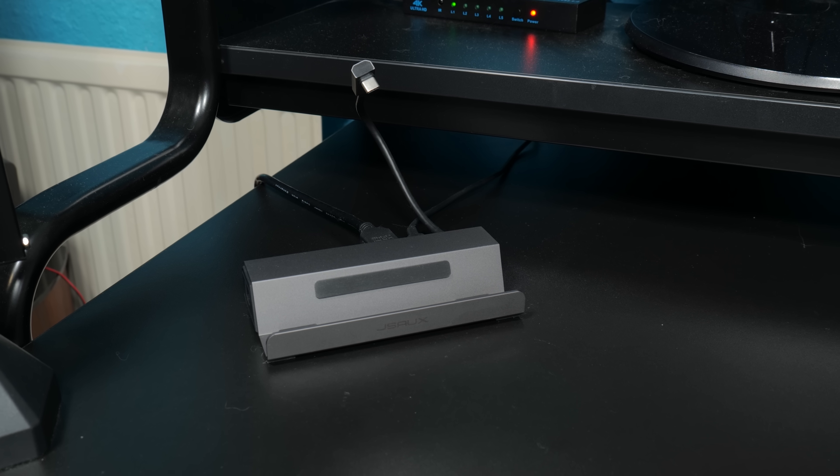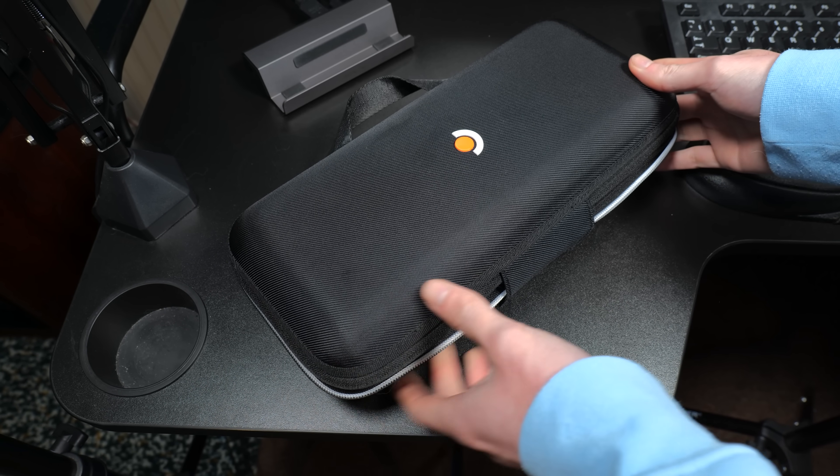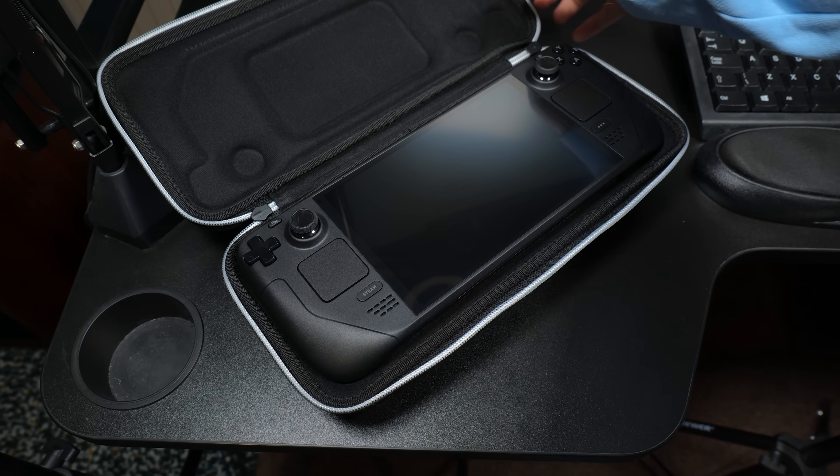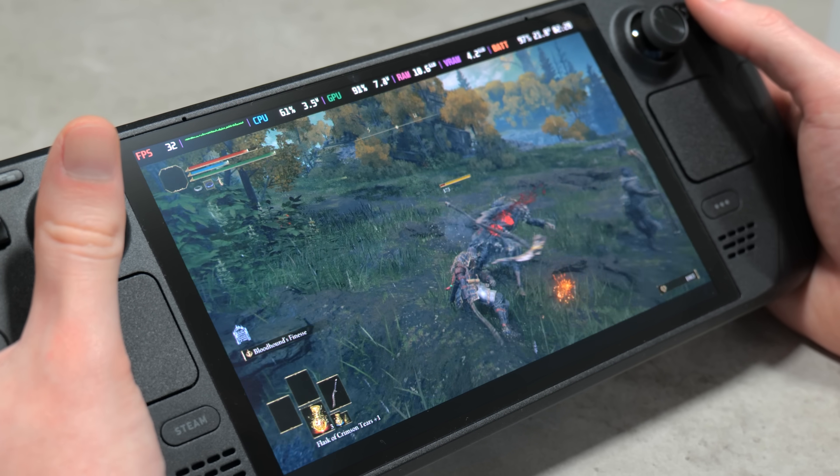Recently I was spending quite a lot of time longingly looking at the Steam Deck store page, hoping that one might magically pop into existence. Unfortunately that didn't happen, so I had to commit to buying one instead. Fast forward a little while and I've now been the proud owner of a Steam Deck OLED for a couple of months and honestly, it's deserving of the hype.